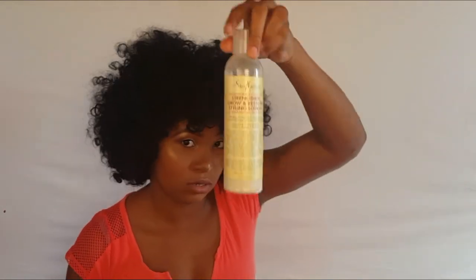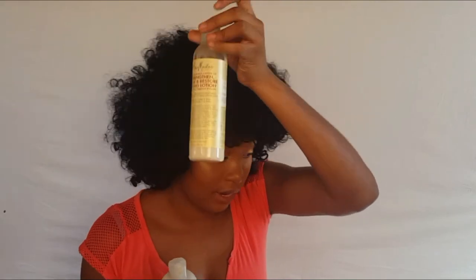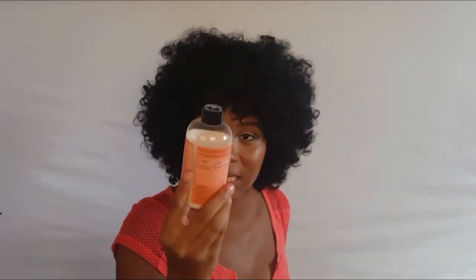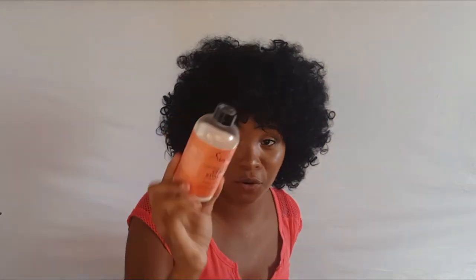I really like the Shea Moisture Extra Moisture Transitioning Milk and the Shea Moisture Jamaican Black Castor Oil Styling Lotion — I like that line but not all the products. I have several other styling products I've never used so I can't say much about them yet. One product's cover is missing and another broke, but I like it and need to get another since it's almost done.